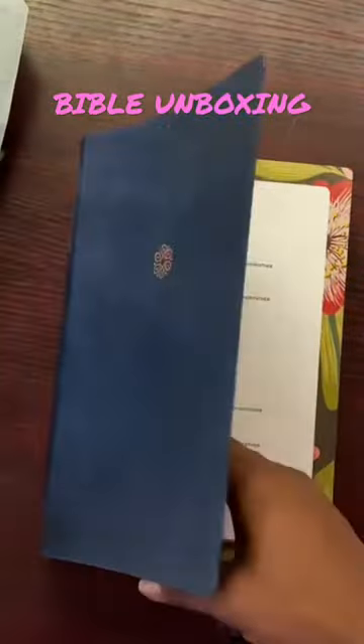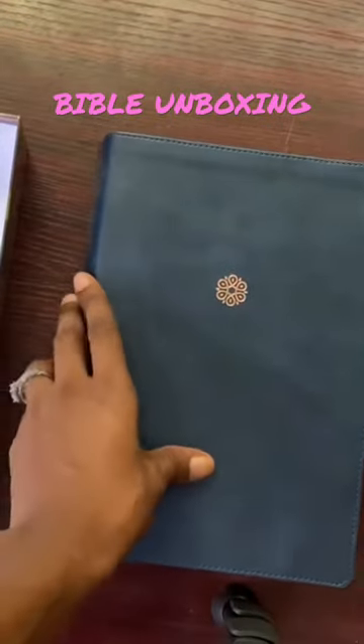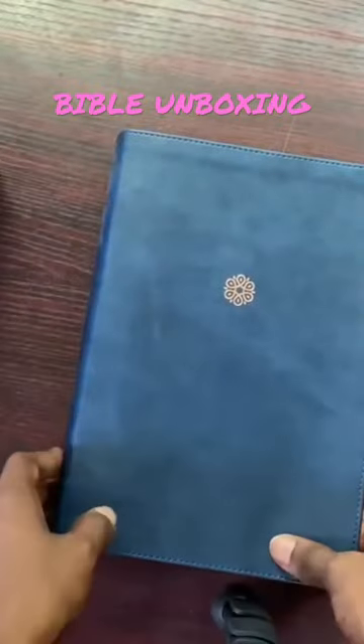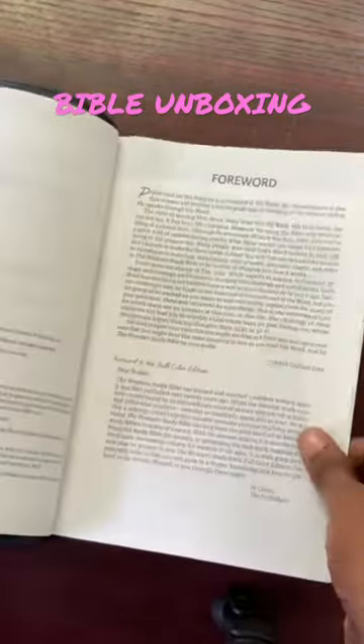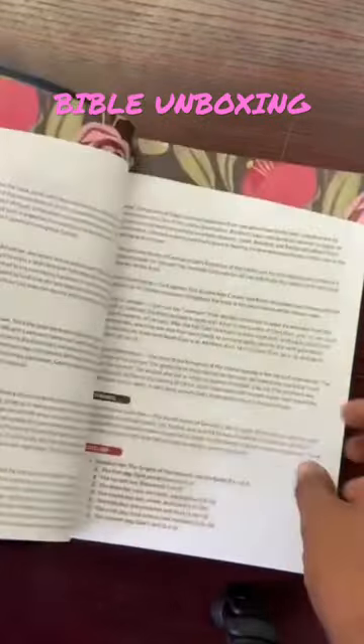I had to remove the nylon so it wouldn't disturb our unboxing. This is what the inside looks like — the Women's Study Bible is such a colorful Bible and it has so many references; it discusses so many topics.